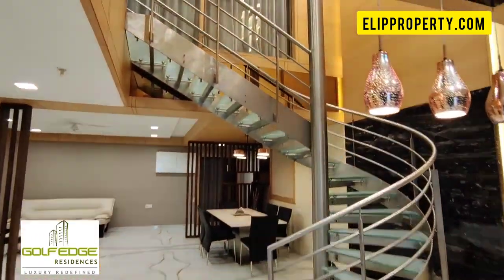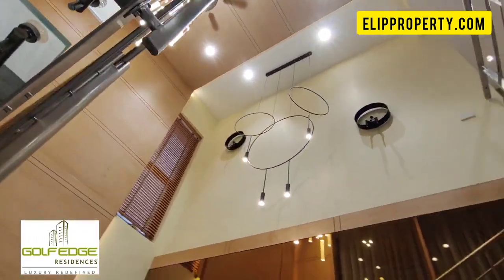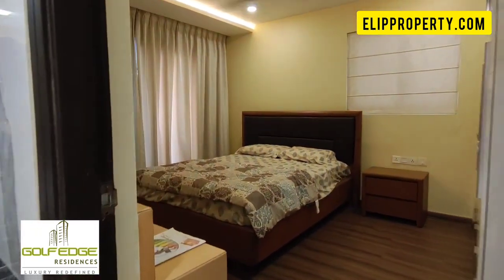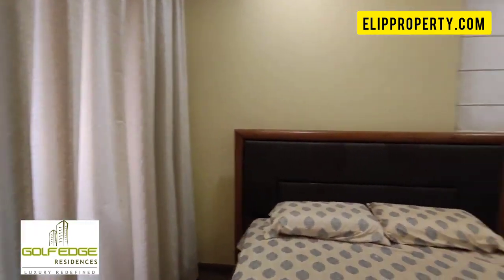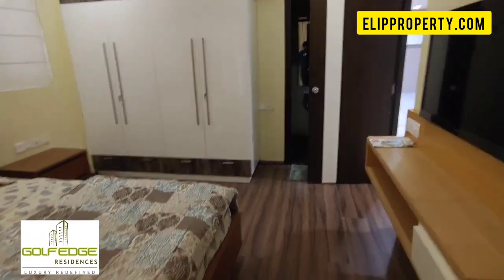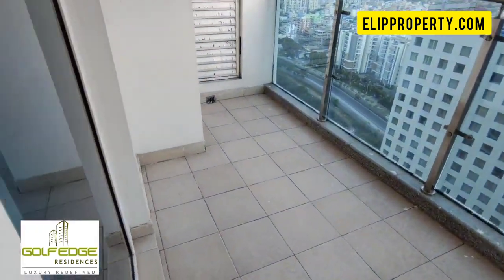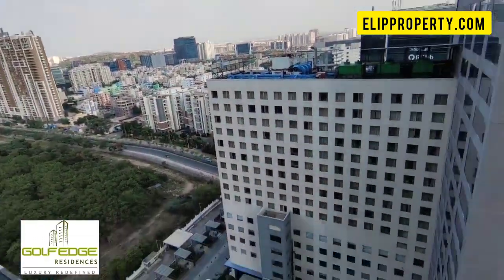We have a full furnished duplex flat in brand new condition. This is for sale. This is the guest bedroom covered in our property. The property is 5 years old and supported by the community. The guest bedroom is fully furnished with an outside view.